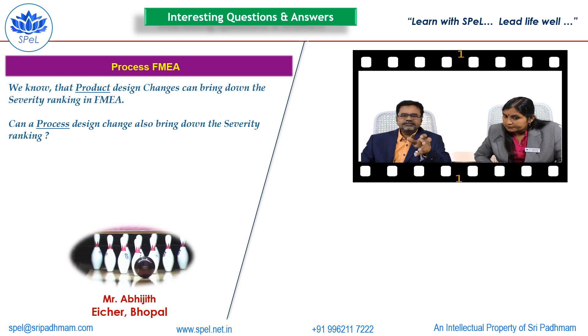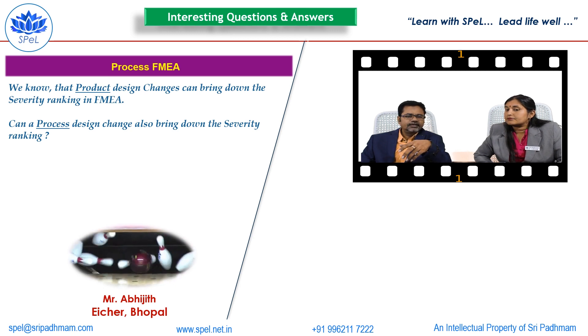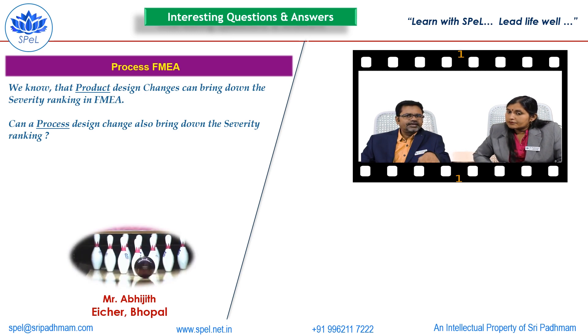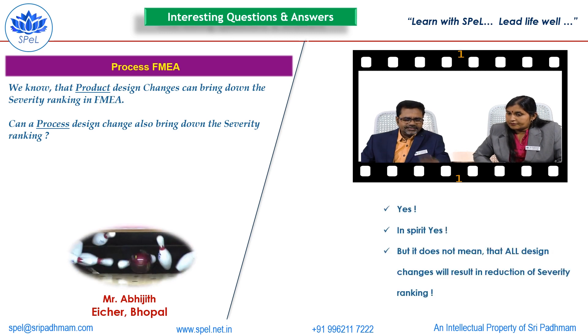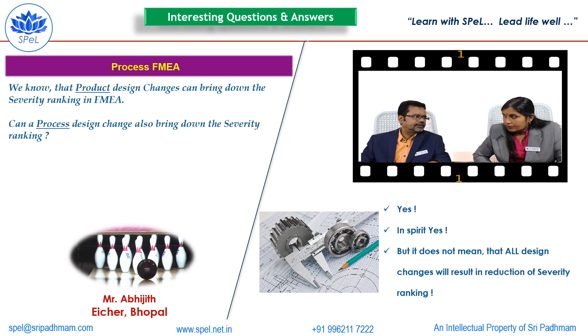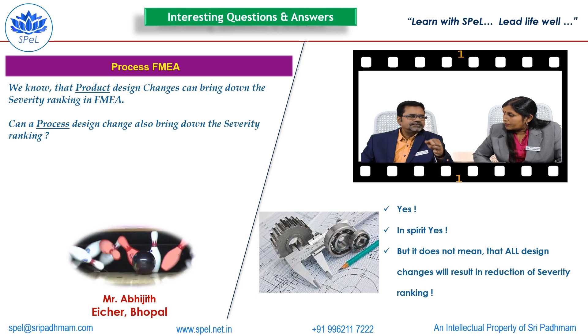His question is: a product design can bring down the CVRT ranking in design FMEA or in any FMEA. Will a process design change also bring down the CVRT ranking? The answer is simply yes. In spirit, yes, a process design may also result in reduction of CVRT, but it does not guarantee that any design change will bring down the CVRT ranking.